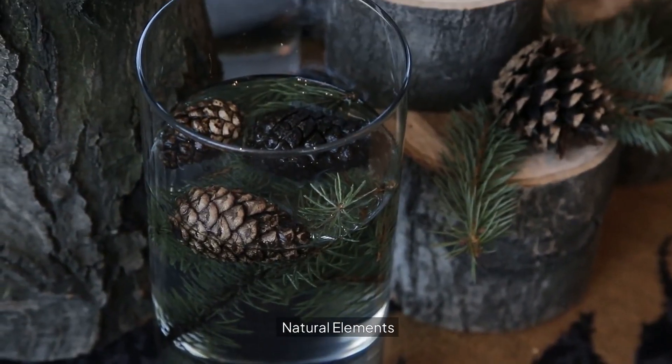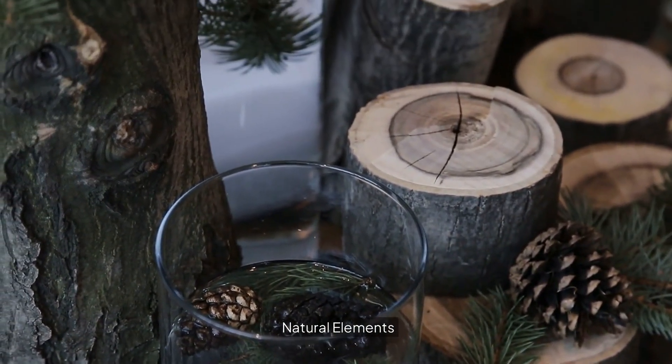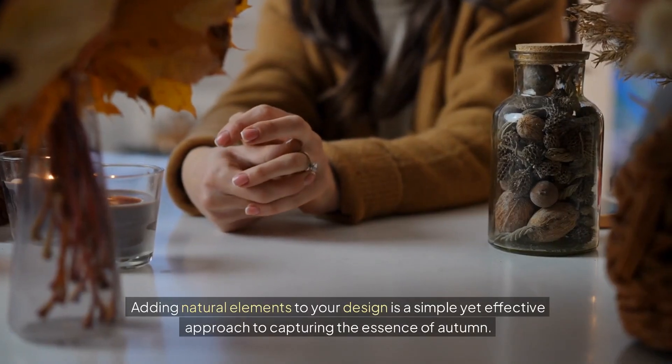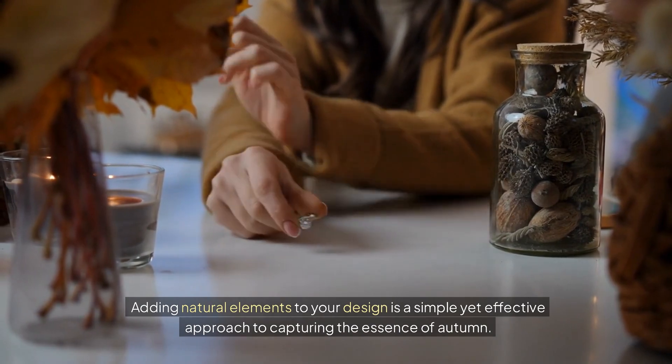Natural elements. Adding natural elements to your design is a simple yet effective approach to capturing the essence of autumn.